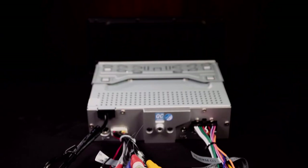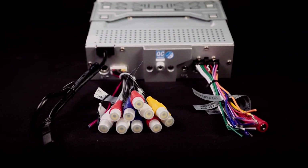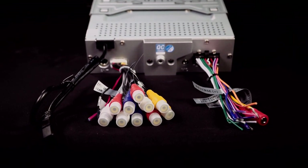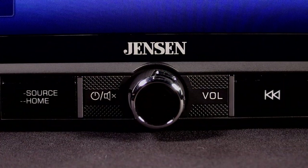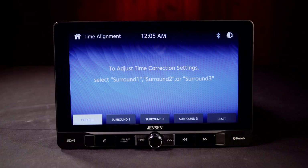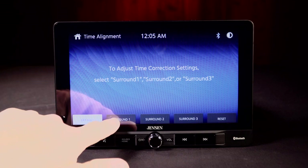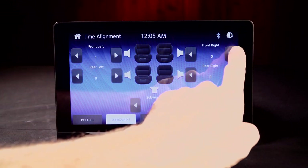This receiver also features USB and steering wheel control inputs, three pairs of 4-volt preamp outputs, an 8-band graphic EQ, and 240 watts of total power. The Jensen J1CA9 utilizes time alignment capabilities that digitally delays the closest speaker so that the sound from every speaker reaches your ear simultaneously.